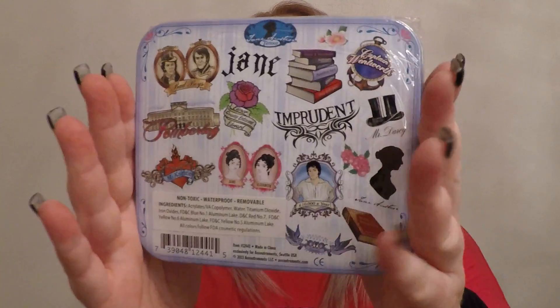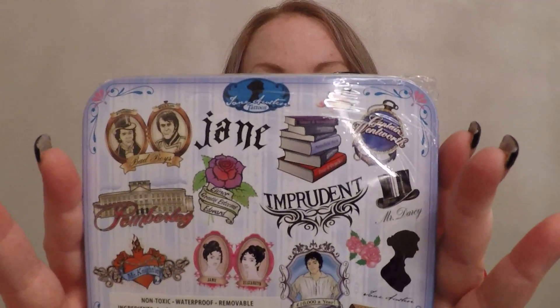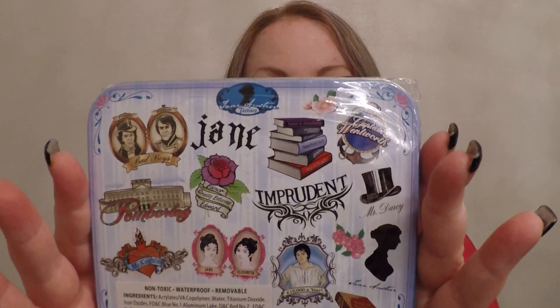We've got a tin of something — temporary tattoos. Jane Austen temporary tattoos! So I guess that's like a sample of what the tattoos look like. That's very interesting. I mean, nothing says badass like Jane Austen, right?